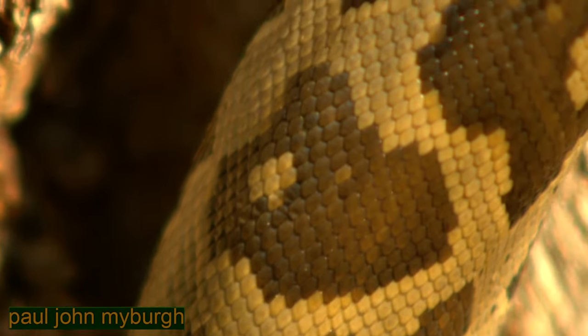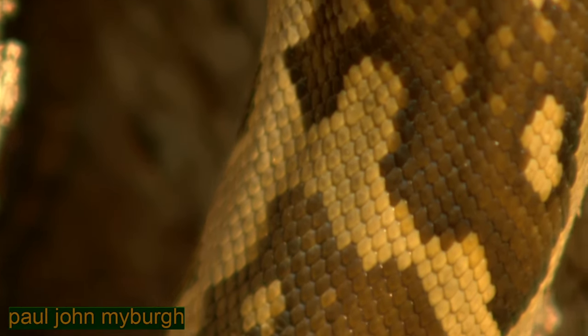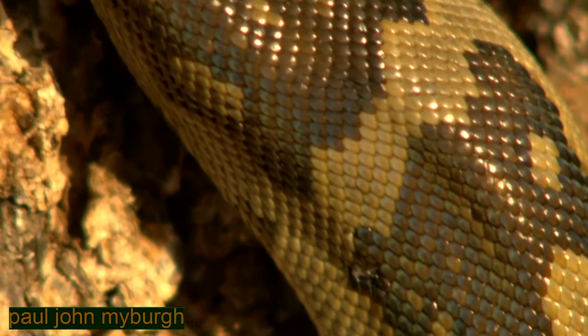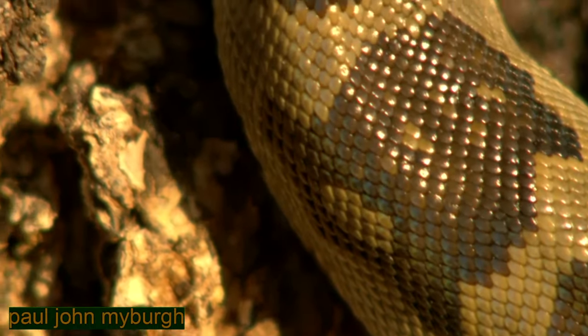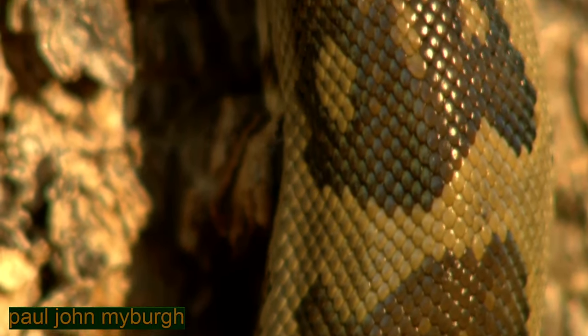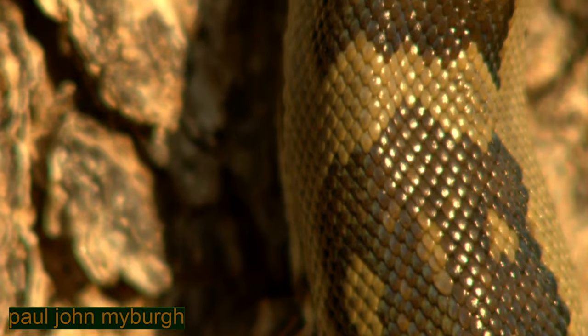This close, one sees the absolute meticulous and intricate detail of the scales, just watching how each scale is so perfectly manicured into the next, producing a remarkable and effective skin.